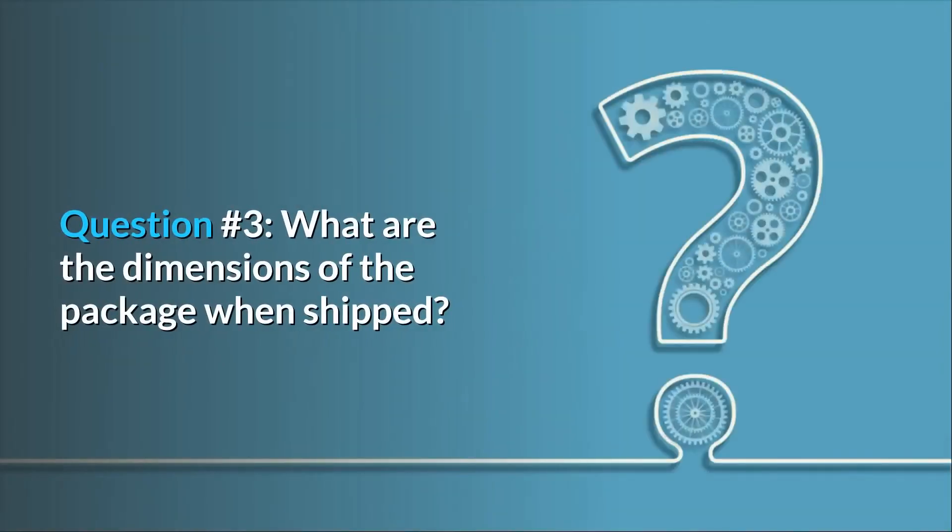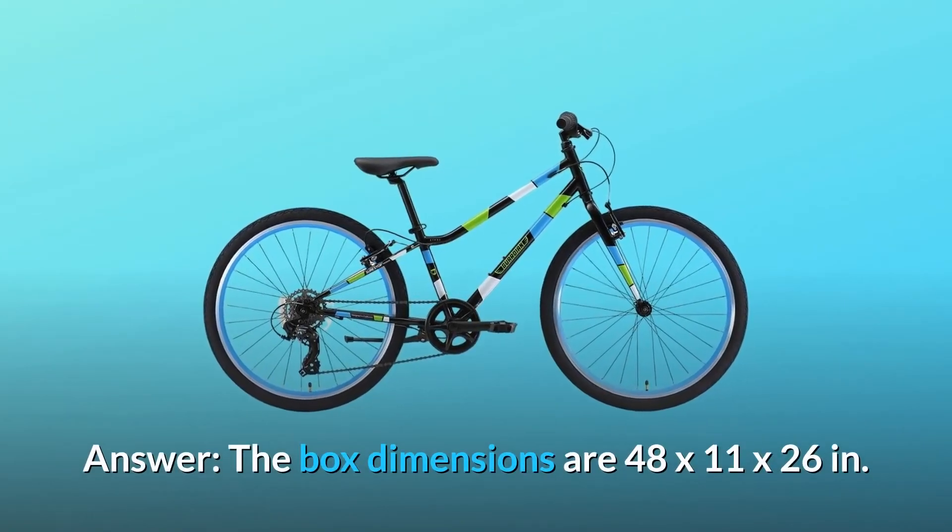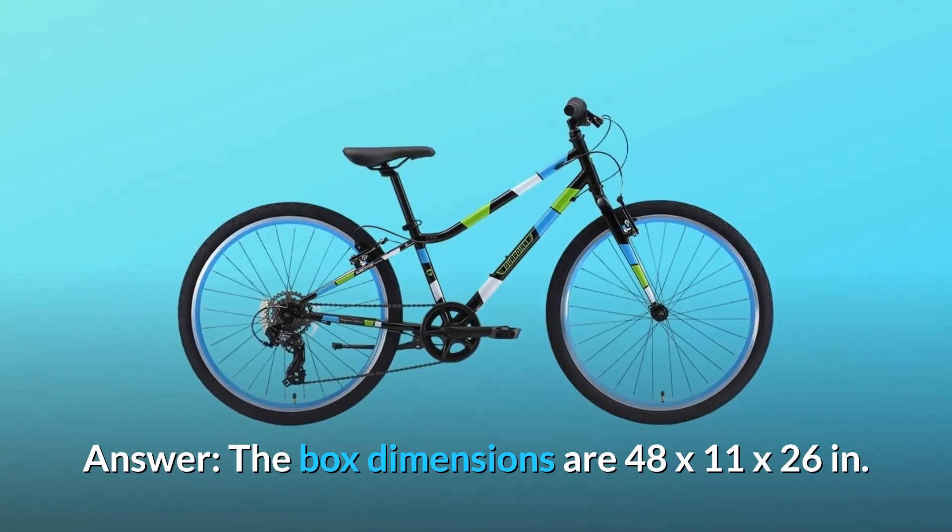Question number 3: What are the dimensions of the package when shipped? Answer: The box dimensions are 48 by 11 by 26 inches.